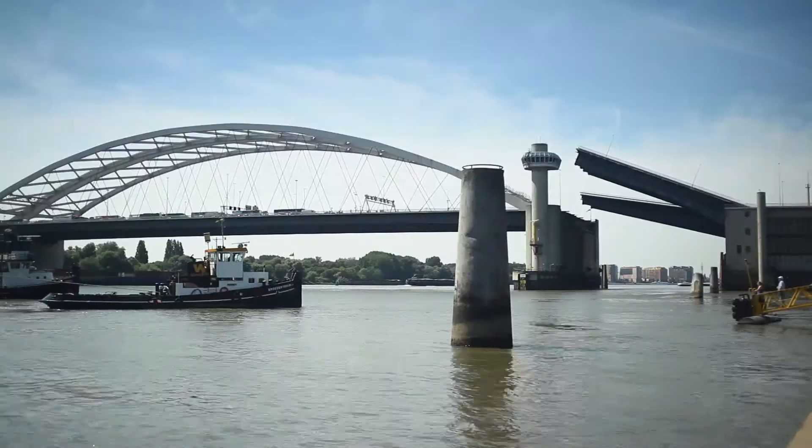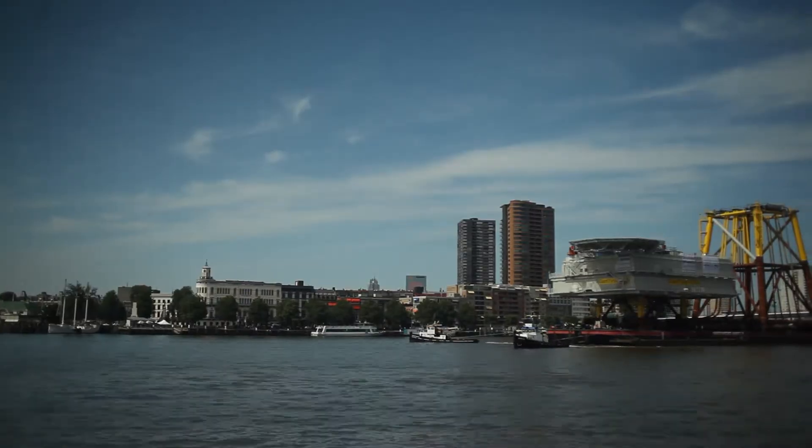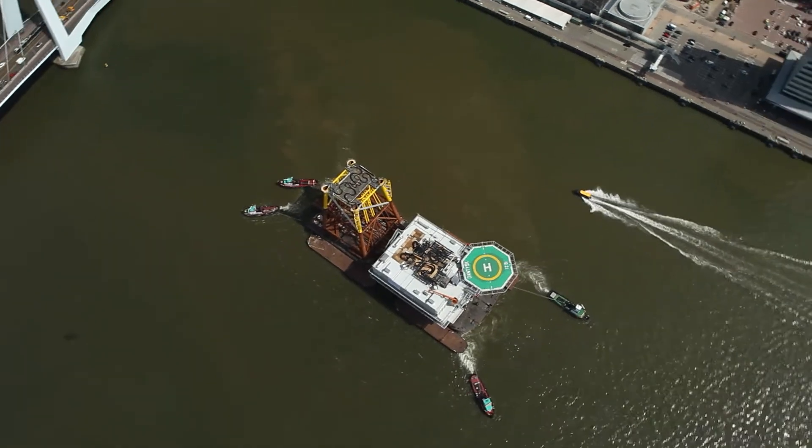The substation starts its journey through the canal of Rotterdam for a two-day trip to Dantusk. The final challenge — the installation — still awaits the team.